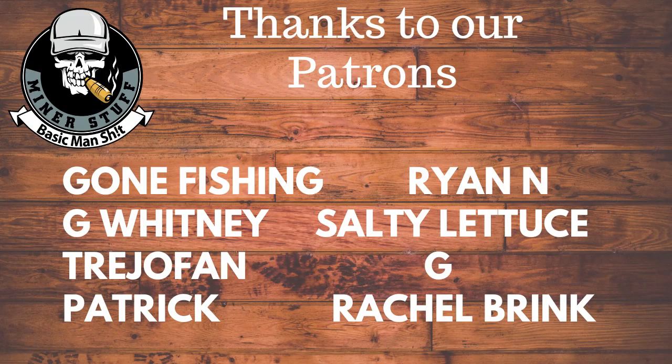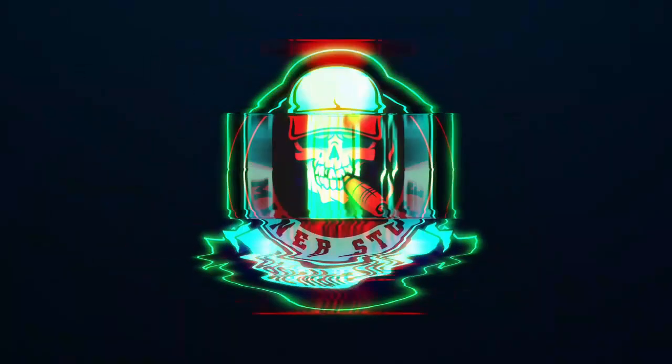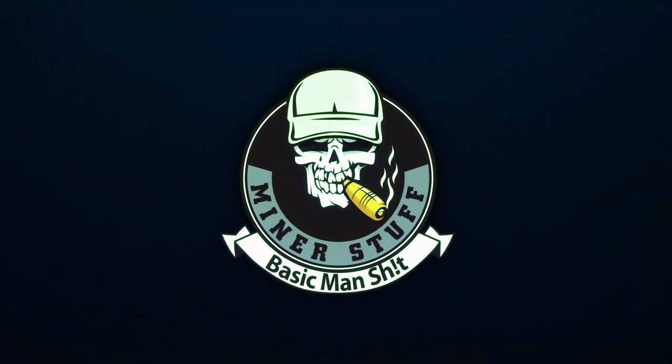Those are our top five cocktail bourbons. Let us know down in the comments what you guys use for yours. Thank you so much for following us along, everybody — have a good day.